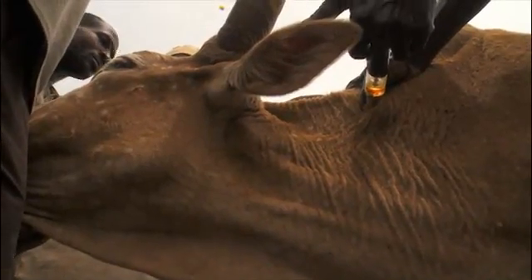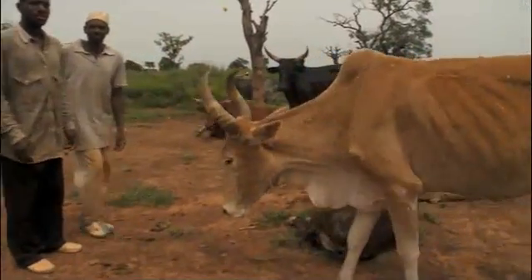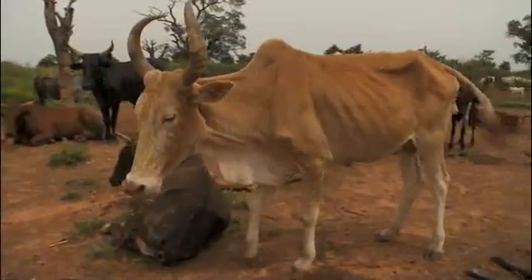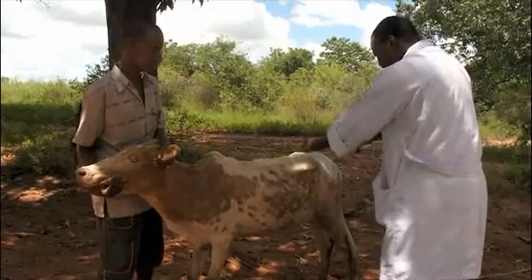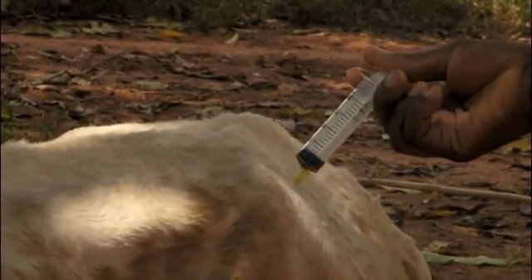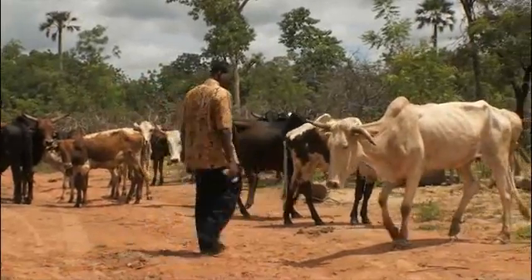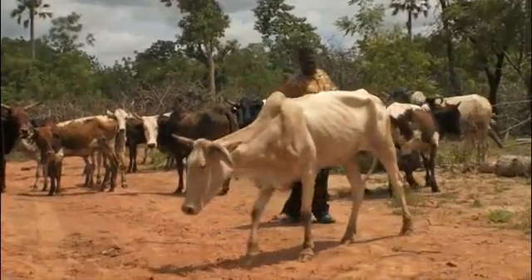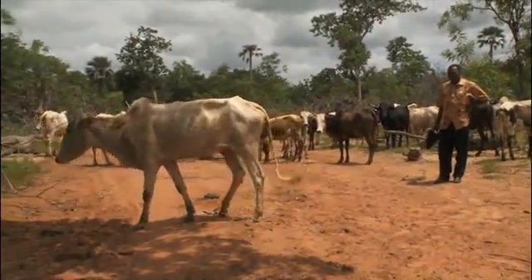Big animals need more medicine — too little will not cure the disease. Giving too little medicine is the main cause of drug resistance. Small animals need less medicine — too much can hurt them. Either way, giving the wrong amount will waste your money without improving the animal's health.